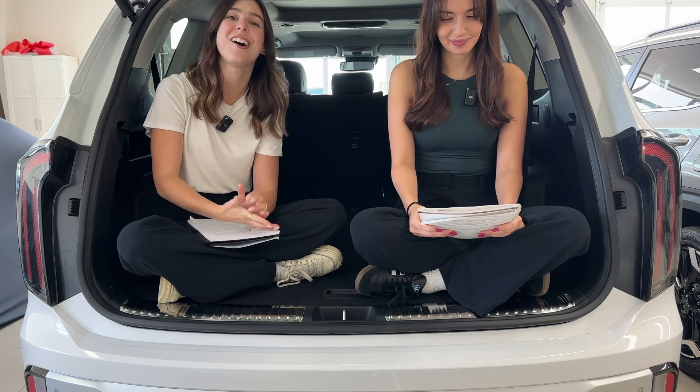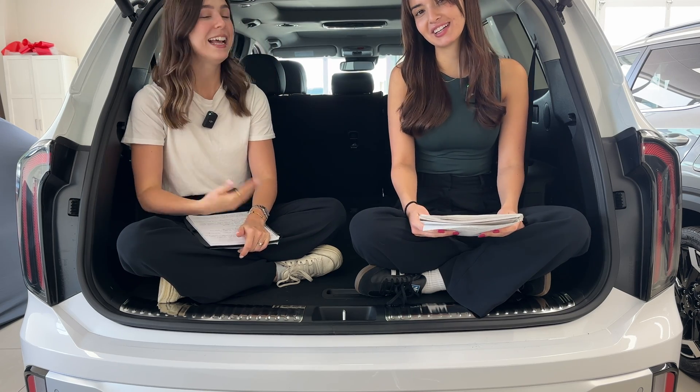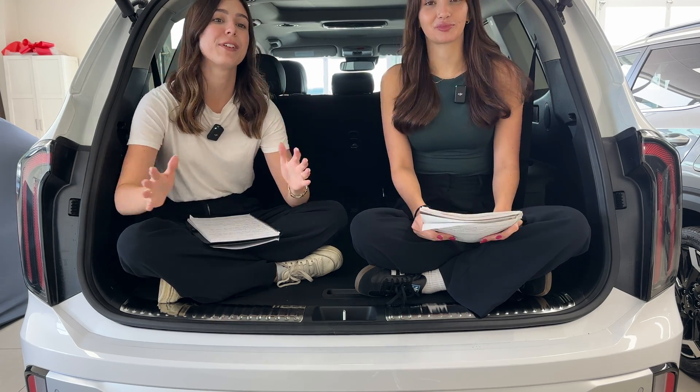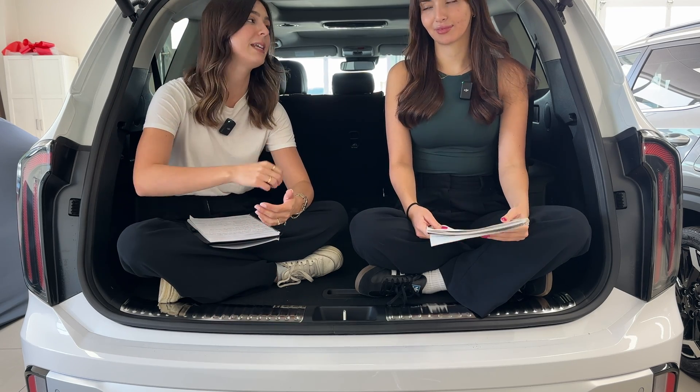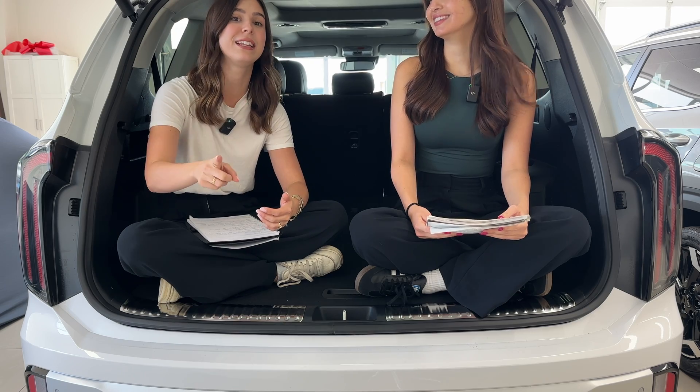Hey everyone, welcome or welcome back to Trunk Talk. My name is Charlotte, my name is Gabby, and this is the podcast where we talk about everything in the automotive industry. Today we're doing something a little bit more technical but still trying to keep it base level and easily understood.